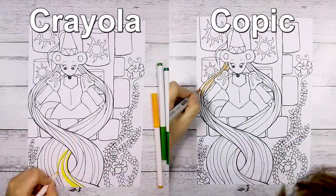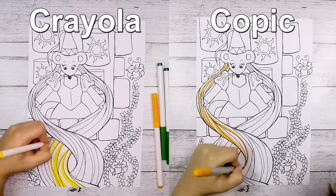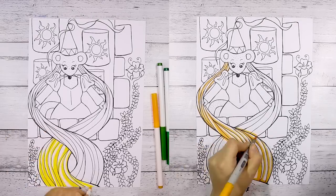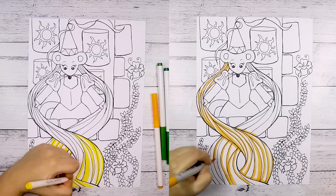Hello everybody and welcome back to my channel. I'm sorry for my recent absence — I have been quite busy with something. But anyway, today I am comparing Copic markers versus Crayola markers.